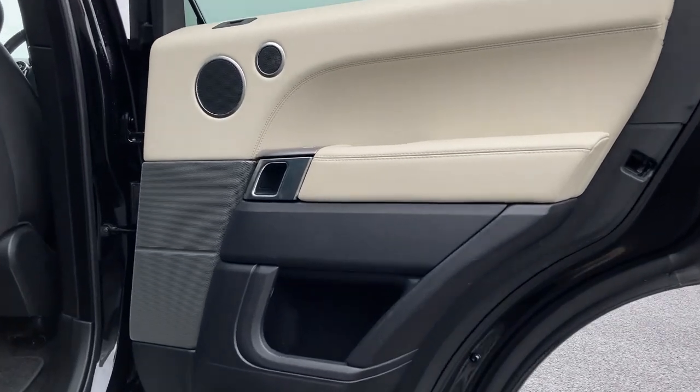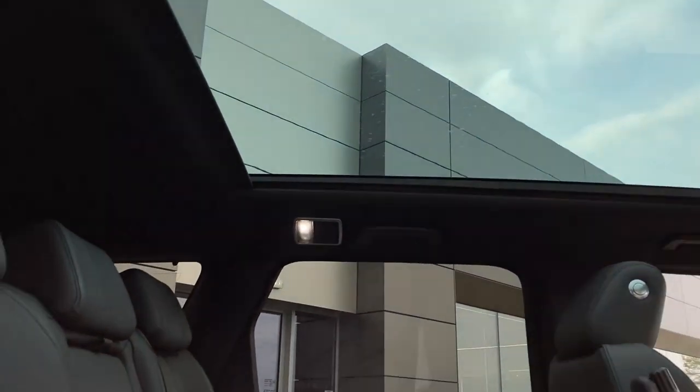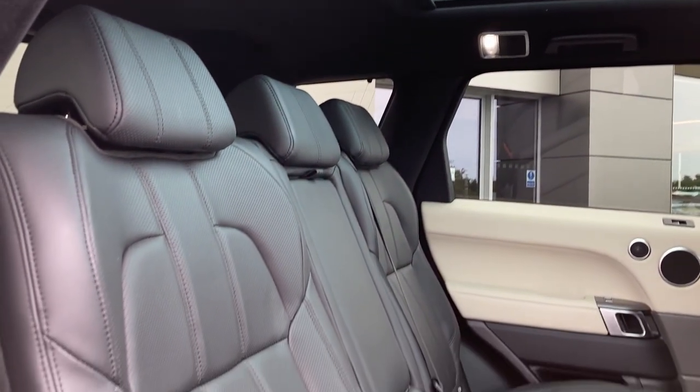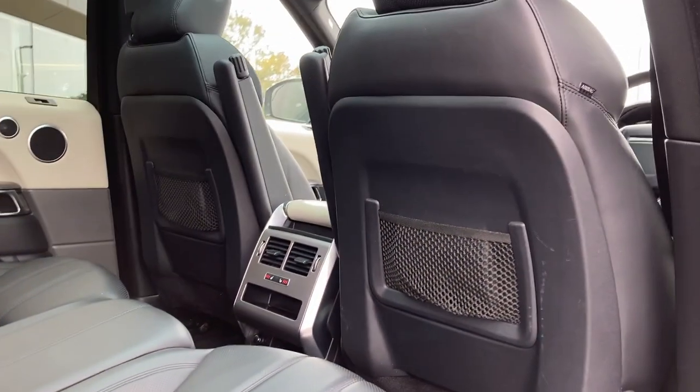As we enter into the rear of the cabin now, we can see the panoramic roof from the inside and the ebony Windsor leather seats, nice fixed child seat mounts, and the heated rear seat buttons on the centre console.